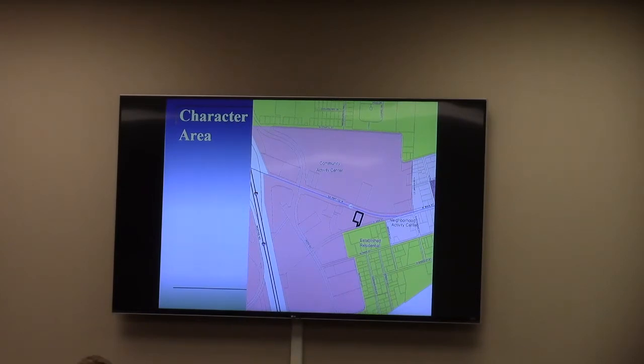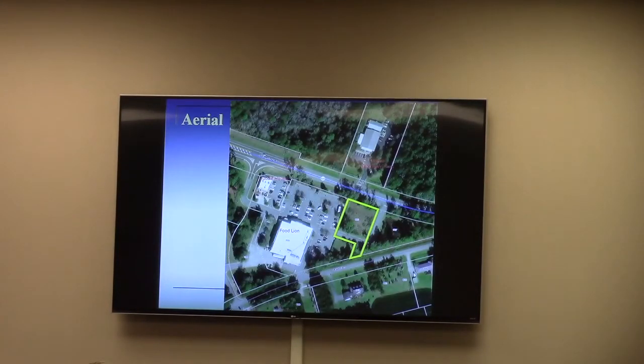You saw the zoning map. This is the character area, which shows community activity center, and that's associated with the exit-29 interchange. Aerial imagery — you see the grocery store as the anchor. The home house restaurant on the left edge of the screen. What you don't see is the new Wendy's, which is now open, which was built after this aerial, and then the Hay-Hire vet clinic across the street.